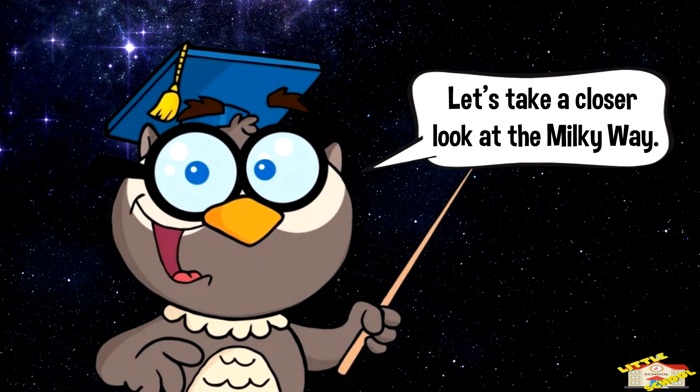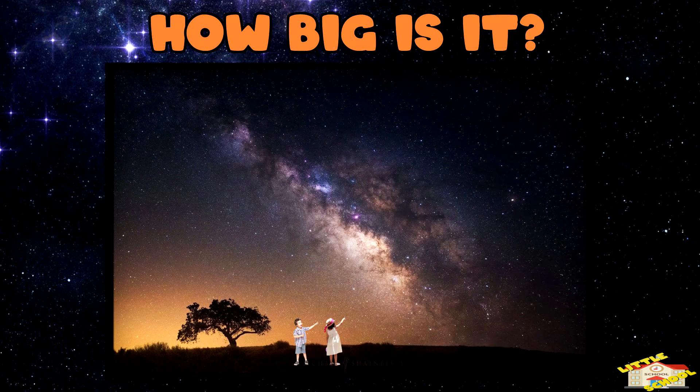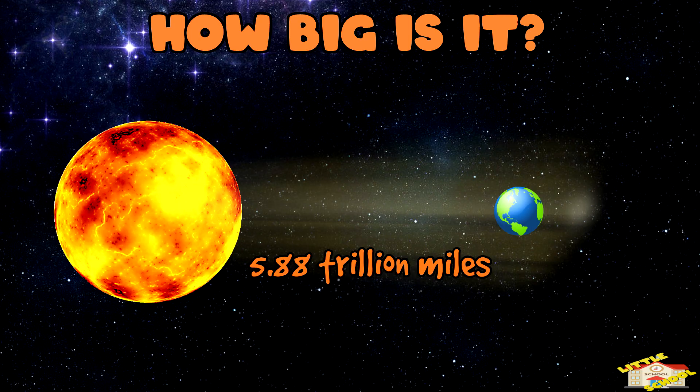Let's take a closer look at the Milky Way. How big is it? The Milky Way is about 100,000 light years across. A light year is how far light travels in one year, which is about 5.88 trillion miles.